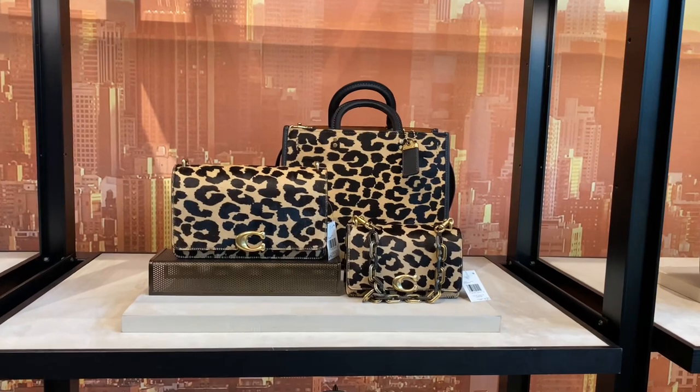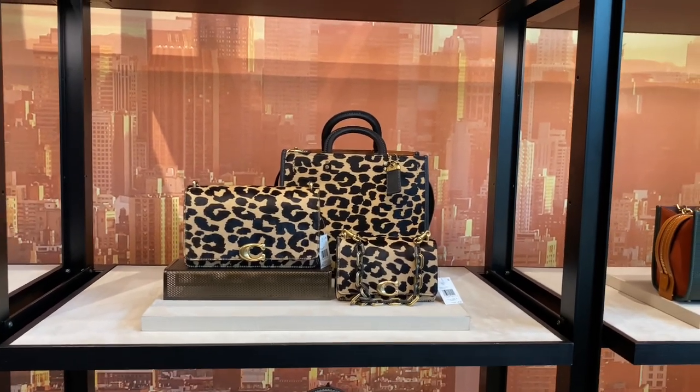Hello and welcome back to my YouTube channel — Scottalicious McFabulous here, where it's my opinion or no opinion at all. I hope you are feeling perky! Today it gets hairy at Coach retail with their brand new hair calf animal print collections.